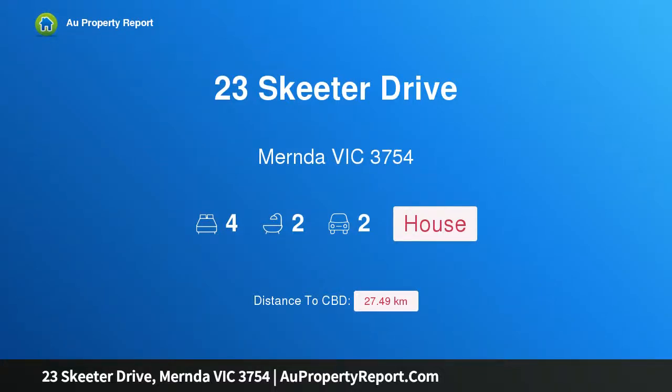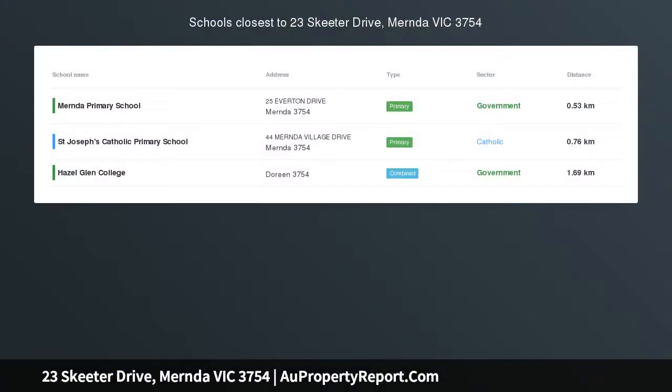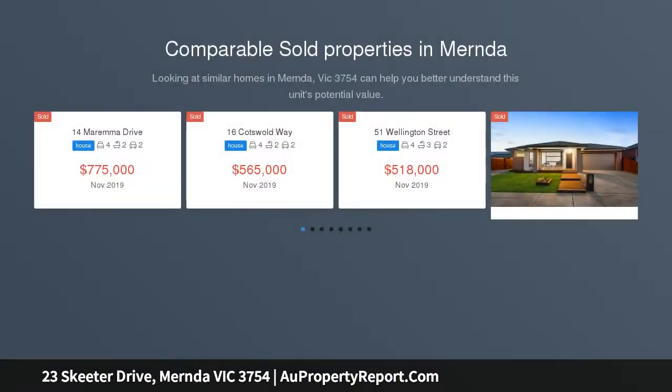Hi, I am glad to introduce Property 23 Skeeter Drive, Mernda Victoria 3754 — opportunity awaits. Situated in the Mernda Villages Estate is this wonderful 4-bedroom home ideally suited to most homebuyers and investors.